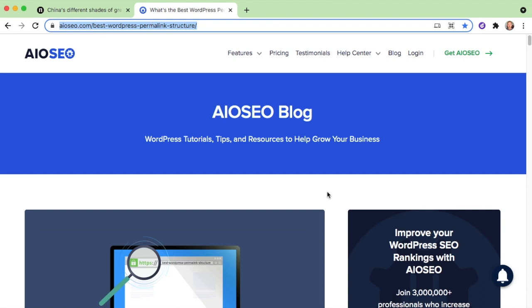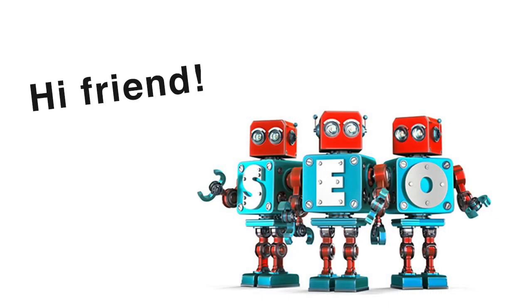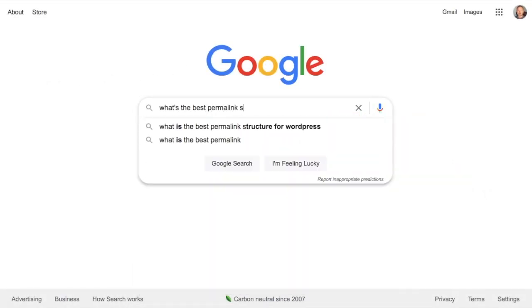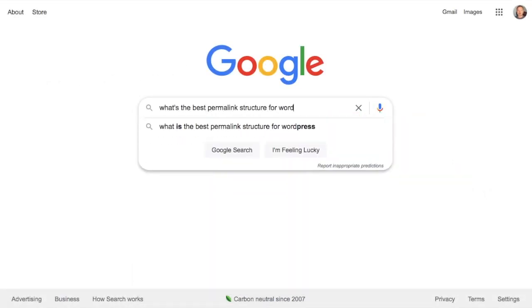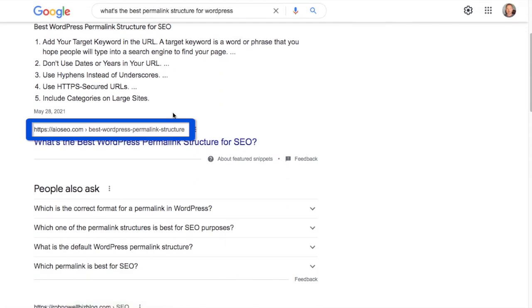The next thing we want to define is what is an SEO-friendly URL. An SEO-friendly URL is a URL that is easily understood by the search engines. And since Google is so heavily focused on the user experience, it is also a URL that is easily understood by people.